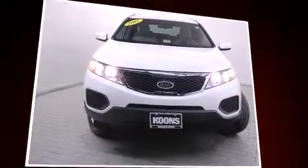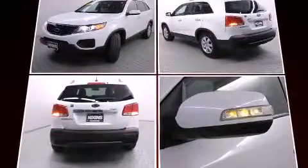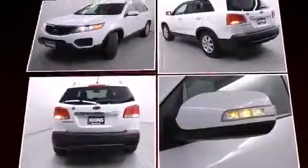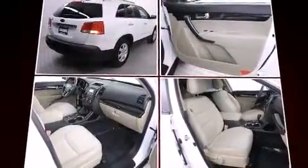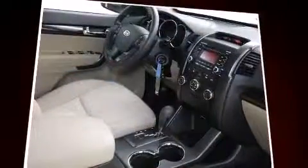Kia infused the interior with top-shelf amenities such as delay off headlights, variably intermittent wipers, heated door mirrors, remote keyless entry, and one-touch window functionality.